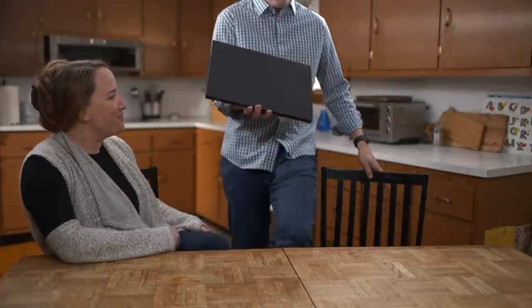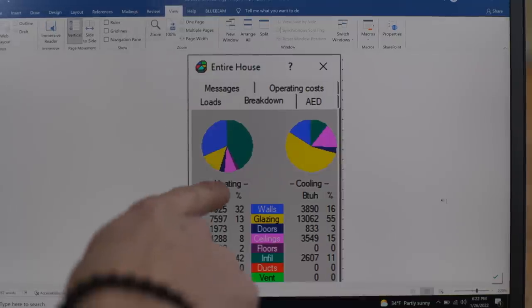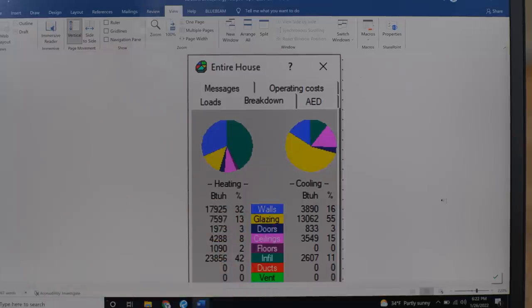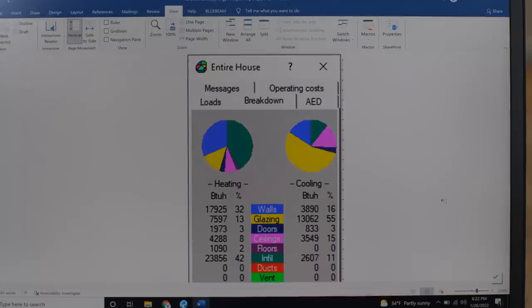Good to see you again. We've got the results of the model — good news or bad news? A little bit of both. So I always start off with this pie chart that shows where the heat is being lost in the building. On the left here — the heating — you have blue representing the walls at 32%, yellow which is the glazing or windows at 13%. But you see the big one there? That 42% is through infiltration — so that's air leakage.